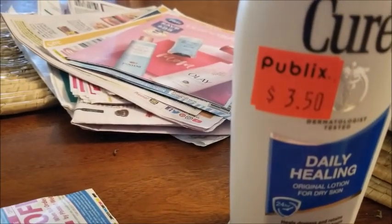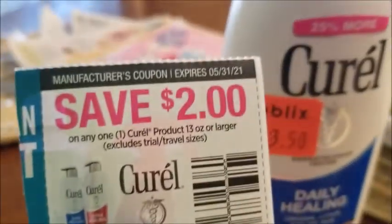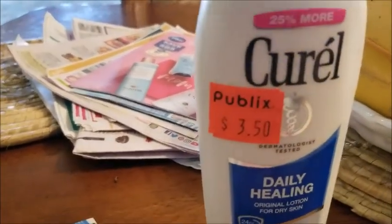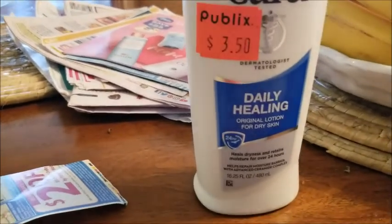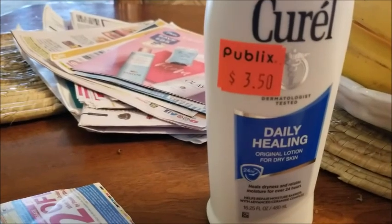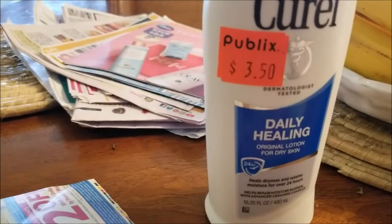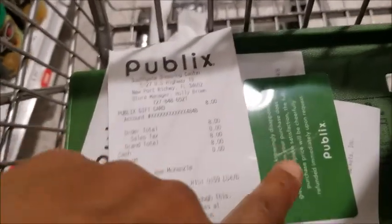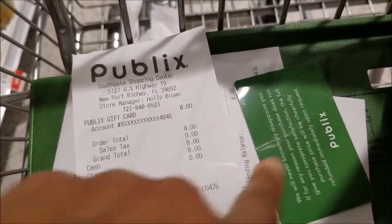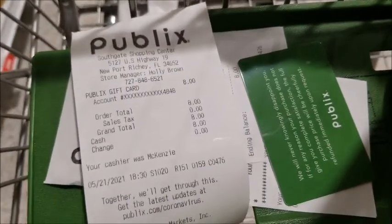I'm going back to get about eight dollars' worth because I have more than four coupons. I'm also going to get some other deals — only with coupons — and it's buy one get one free or clearance. So here it is: they didn't give me cash, but it's okay, it's a store gift card so I can use it right away while I'm in here — eight dollars back!